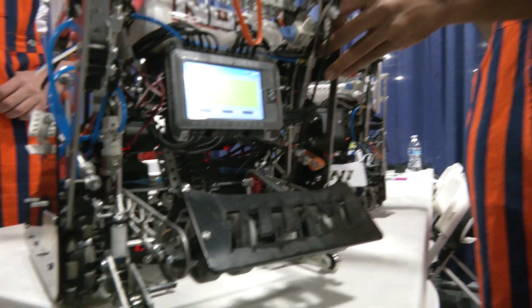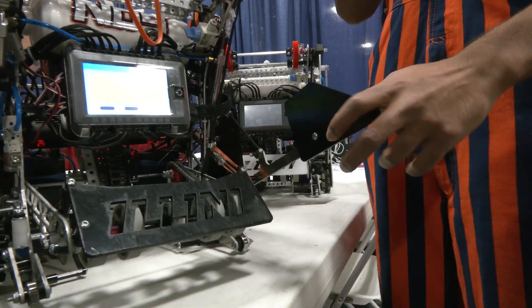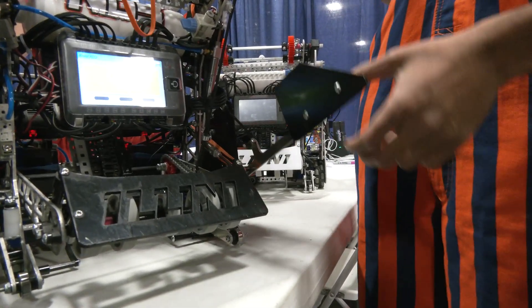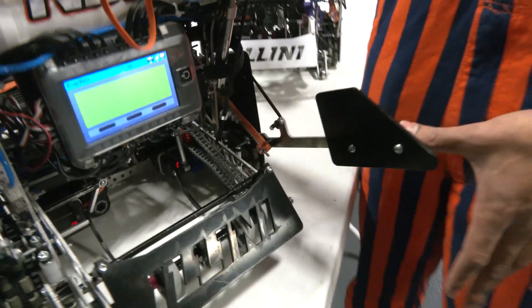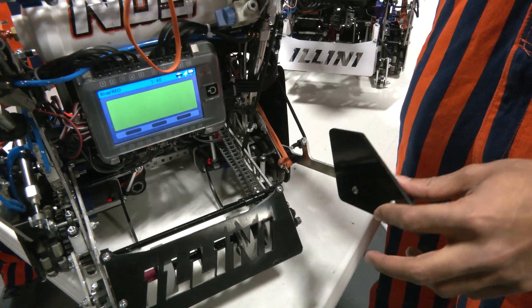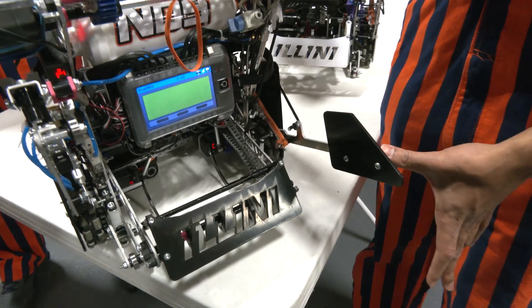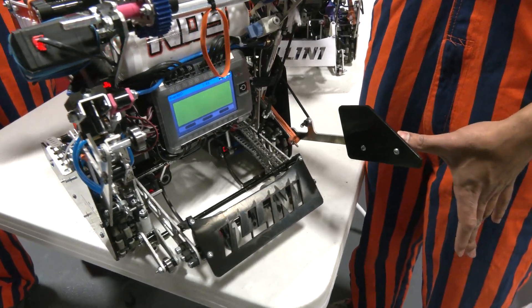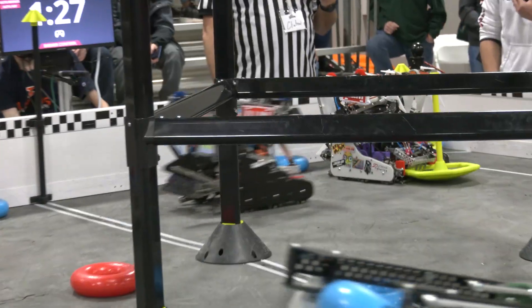Another thing we have is our doinker mech — simply for knocking goals over. A lot of times there'll be a goal, but we can only control one at a time. So if we want to access an opponent's goal, we drop ours, bring the doinker down, and knock theirs over. That means it doesn't count in a positive corner — which is minus eight points for the opponent, a significant penalty. Additionally, it can bring our own mobile goals back up if the opponent does the same thing to us.